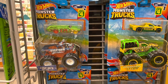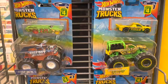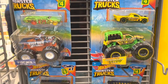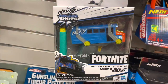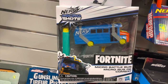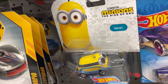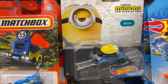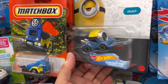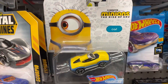Moving on to the toy section - they do have lots of new toys this week, like these monster trucks. They are four dollars and come in different designs. They also have Nerf Micro Shots, this is the Fortnite edition. If you are collecting Hot Wheels, they have the Minion series with different characters - this one is for Carl.